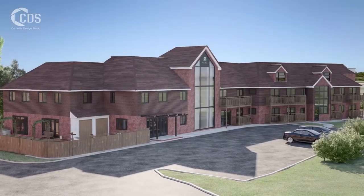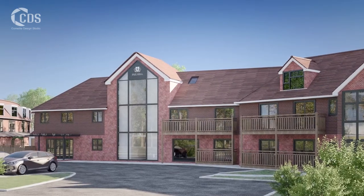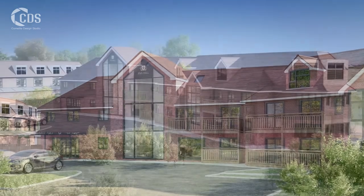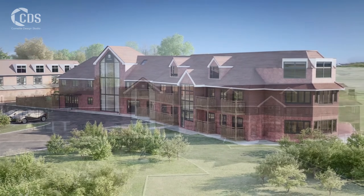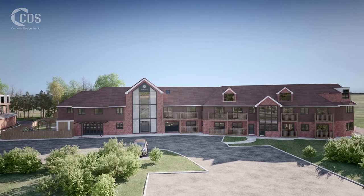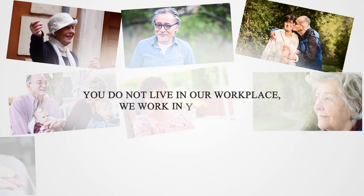Life at Pax Hill is relaxed. There are routines for meals, activities and some aspects of daily life, but the staff are here to look after those who cannot manage the details anymore, and we do things at your pace. Our staff have a statement that encompasses their outlook: you do not live in our workplace — we work in your home.